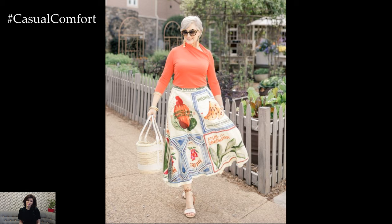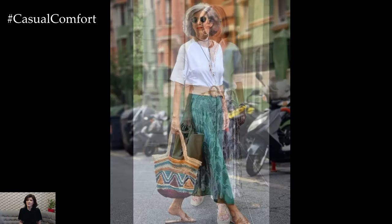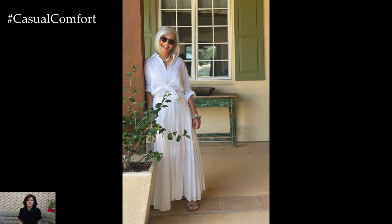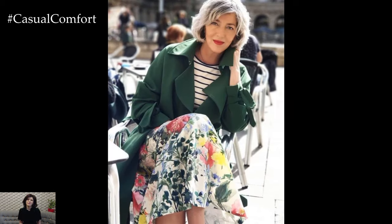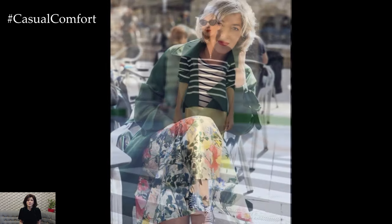Flowing skirts are a fantastic option for staying cool and elegant in hot weather. Choose skirts made from lightweight fabrics like cotton, linen, or chiffon, and in styles that allow for movement and airflow. A high-waisted A-line skirt paired with a simple blouse can create a flattering and comfortable look. Midi and maxi skirts are particularly good options as they provide more coverage while still being breezy. Pair your flowing skirt with sandals or espadrilles and accessorize with a belt to define your waist. Flowing skirts can be dressed up or down, making them a versatile addition to your summer wardrobe.